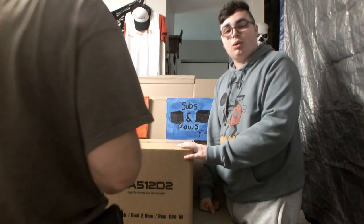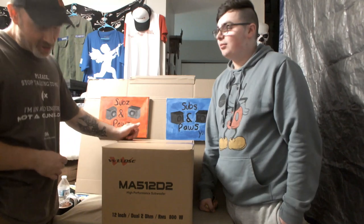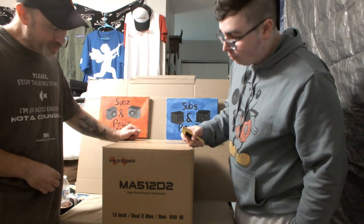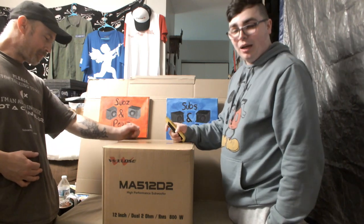Alright guys, welcome back. Today we bring you my favorite brand. I'm not even going to lie, I got nothing bad to say about these.